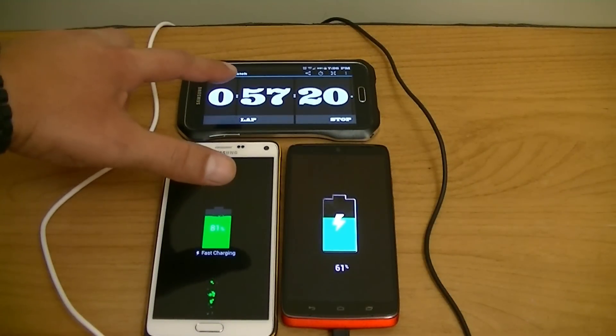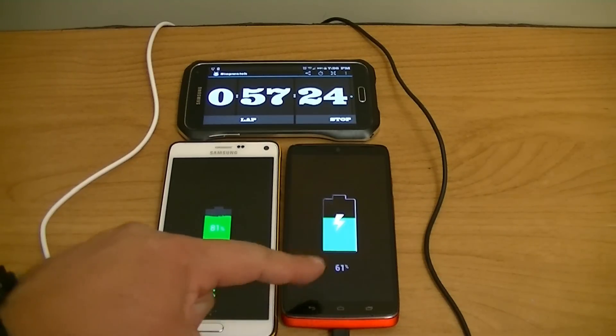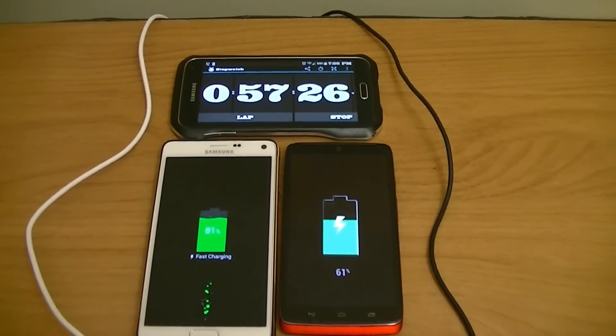Alright guys, 57 minutes into this test. We have 81% on the Note 4 and 61% on the Droid Turbo.